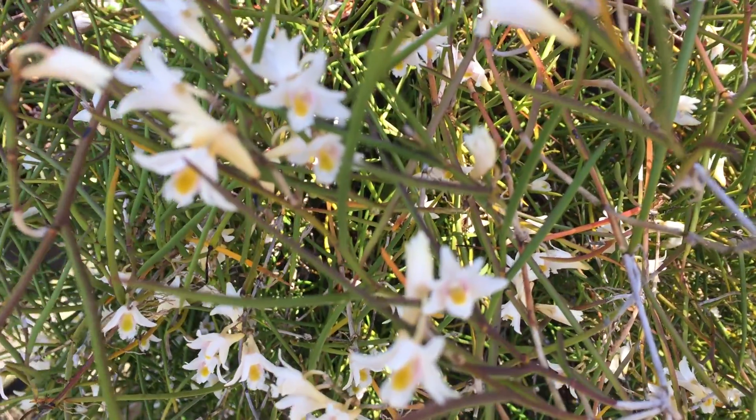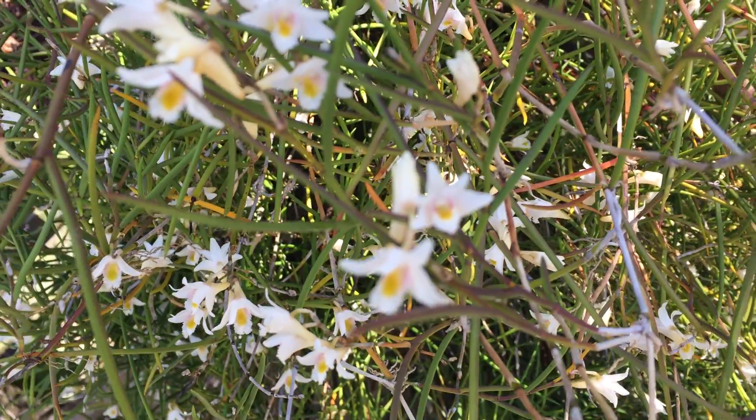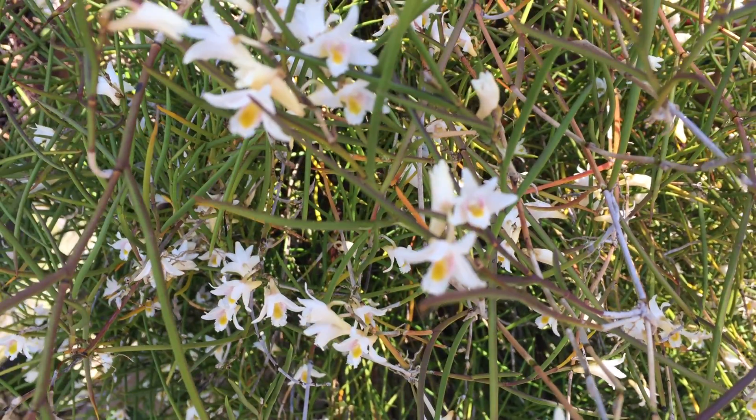Still, the flowers are like cute, small, but I think it's very...